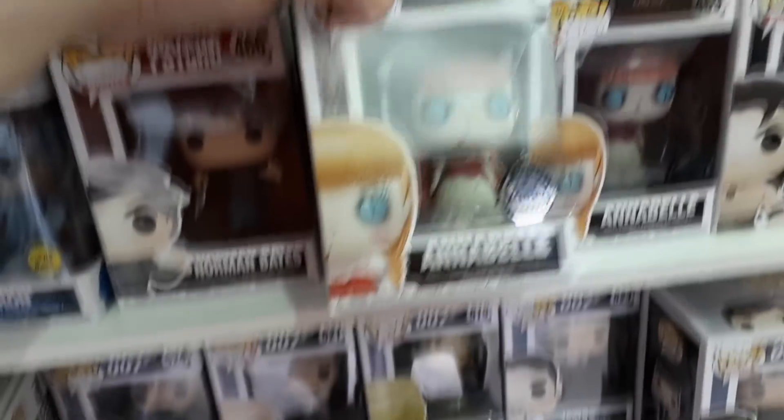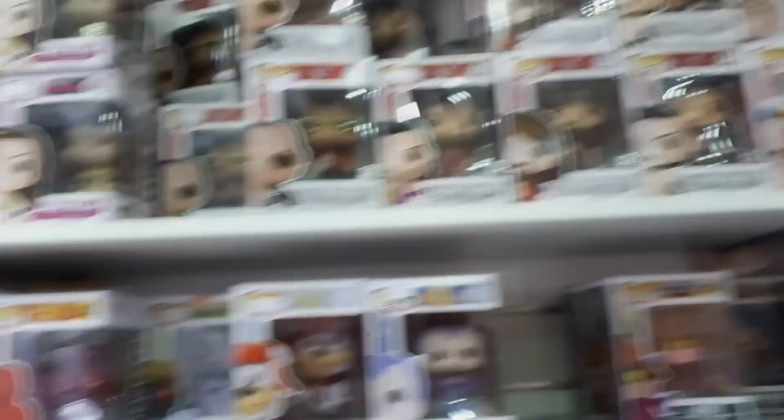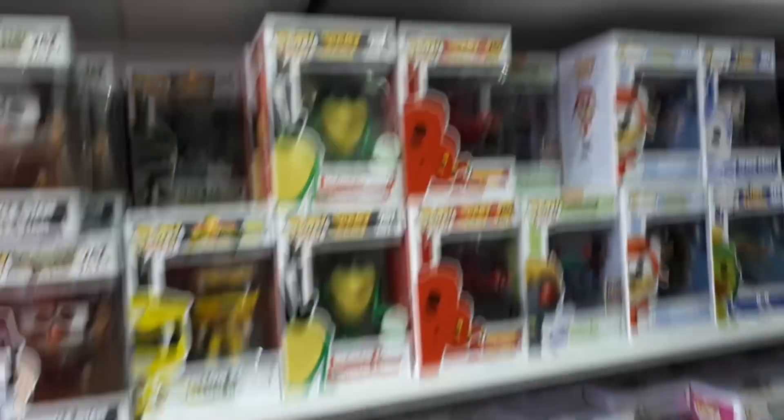Here we are onto the pop vinyls and my father was trying to rush me out of the store, but they have the exclusive Annabelle. I do like me some Annabelle. They have lots of goodies here, some good ones I've never seen. They have The Rock! The Rock is in the building! You can hear me talking in the background there, I do apologize.